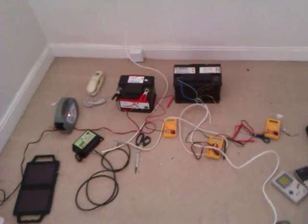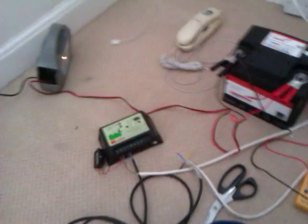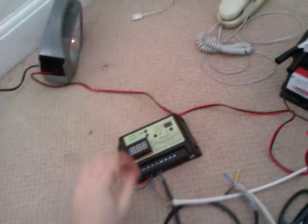This is all the gubbins — not everything, just the main stuff. I'll try and clear the clutter away. That there is just a battery charger charging my battery up.